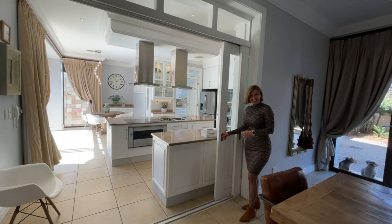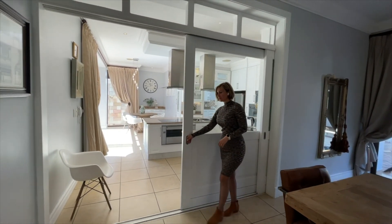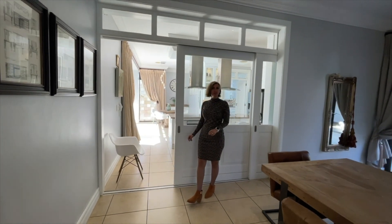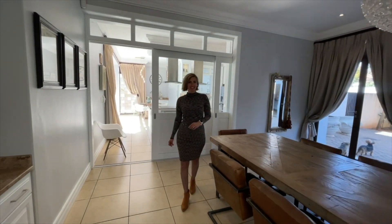What is quite nice is that the kitchen is open plan. However, you have sliding doors that can be closed off to give you privacy if you are doing a formal dinner whilst your guests are seated in the formal dining area.